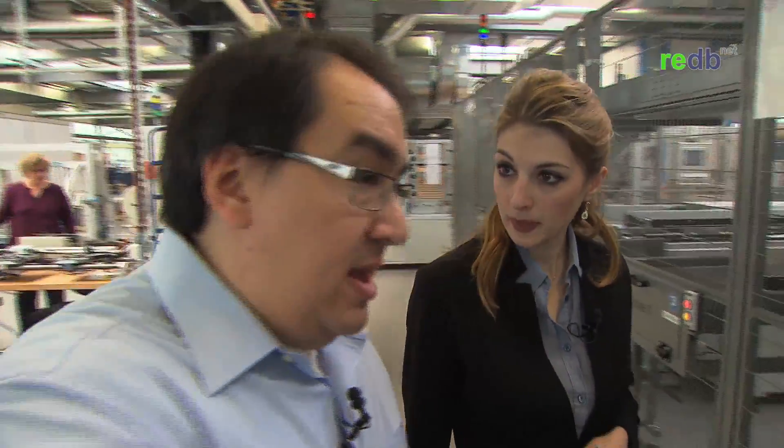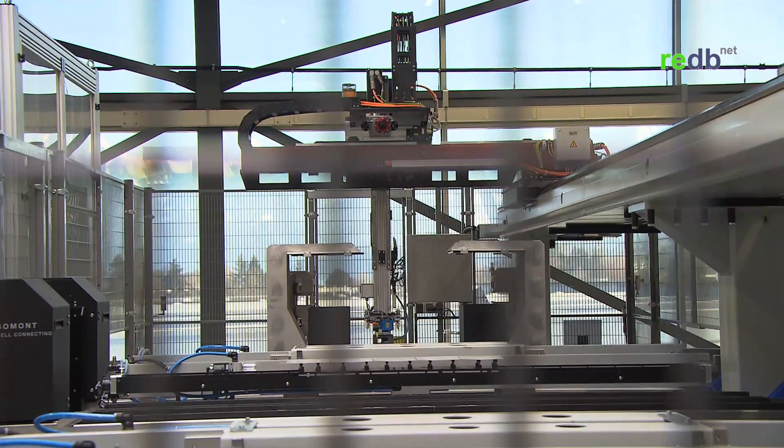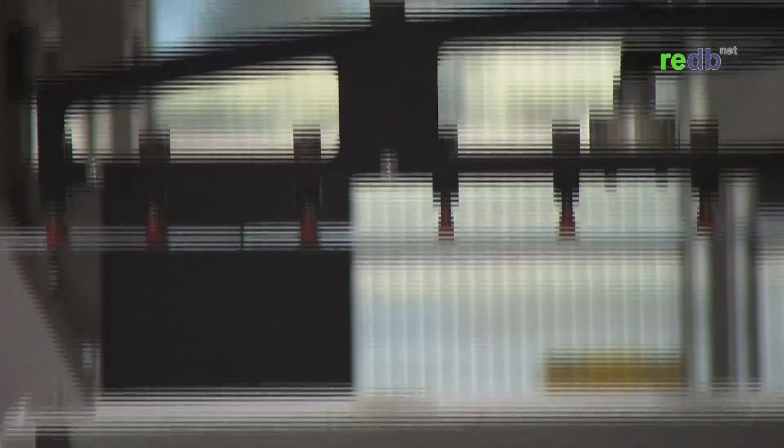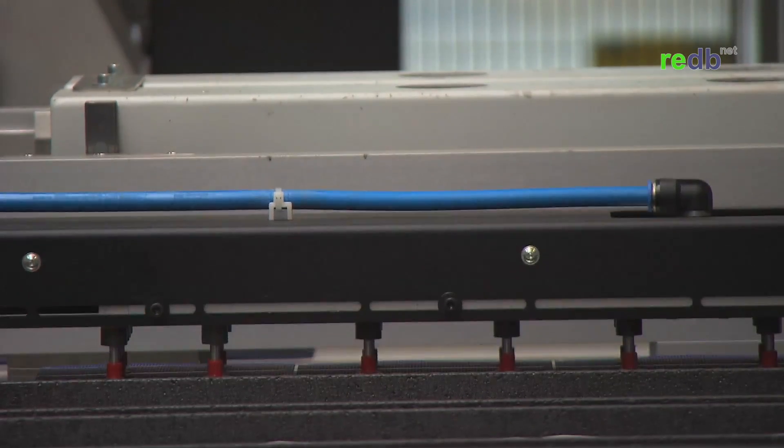The next step in the process is called layup. This process involves the robot picking up the cells. The glass with the EVA is placed sunny side down, and the robot places the cells in line with each other. This placement is very critical. The human eye can notice big deflections in alignment, so if the line of cells is not perfectly aligned or is a little bit crooked, from a cosmetic standpoint it doesn't look good and the customer doesn't like it. If the cells are misaligned a little bit, the panel will still work fine — it's very similar to having a scratch on a Ferrari.